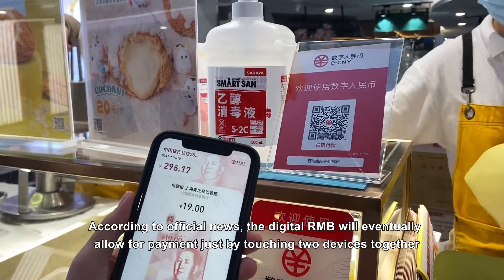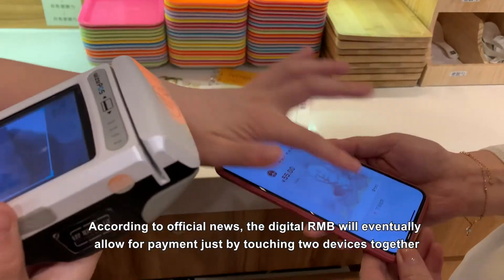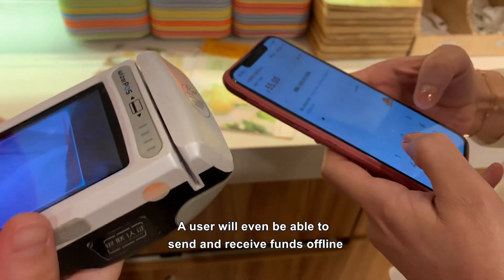According to official news, the digital RMB will eventually allow for payment just by touching two devices together, and a user will eventually be able to send and receive funds offline.